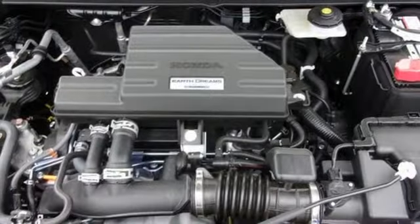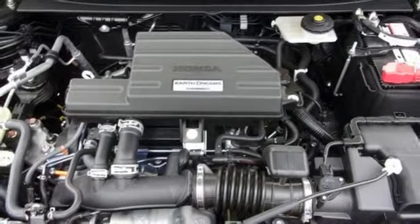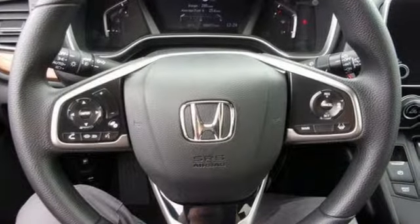Power sliding and tilting sunroof, gas pressurized shocks and continuously variable automatic transmission.